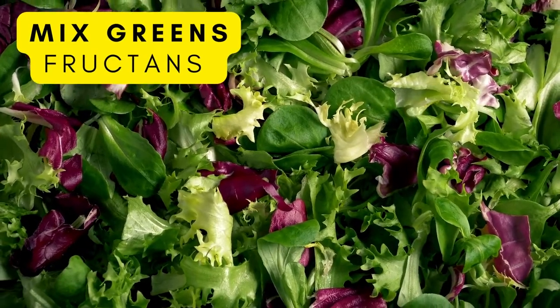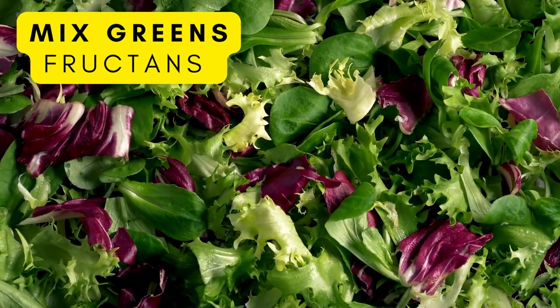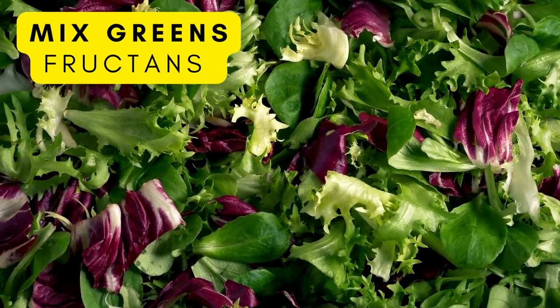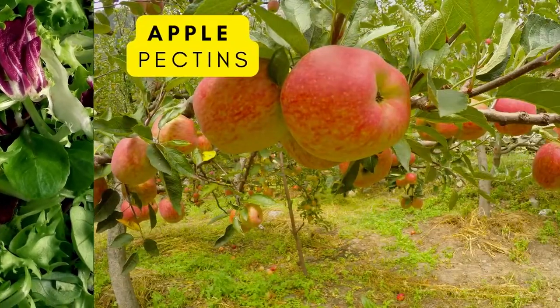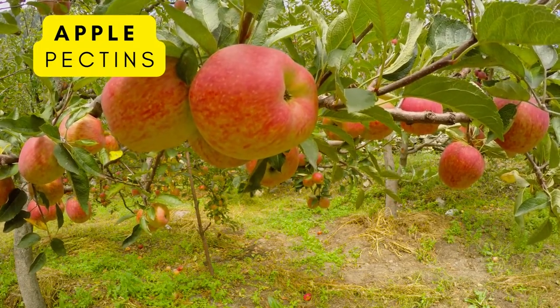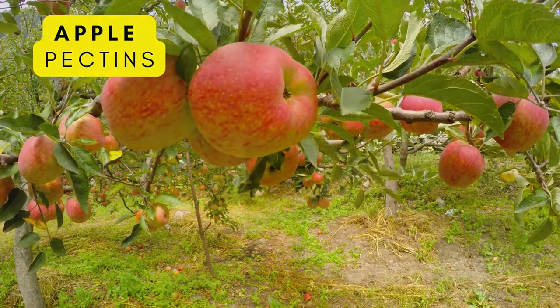Mixed greens are also a great prebiotic filled with fiber. These mixed greens can be easily thrown into any salad for added benefits. Apples, like bananas, are commonly used in everyday cuisine. Apples have pectin in them, which is a type of soluble fiber.